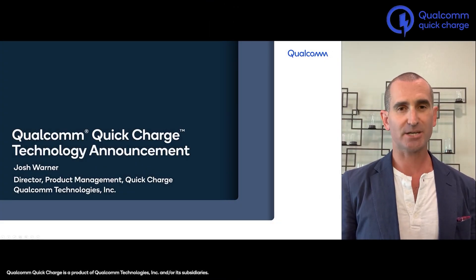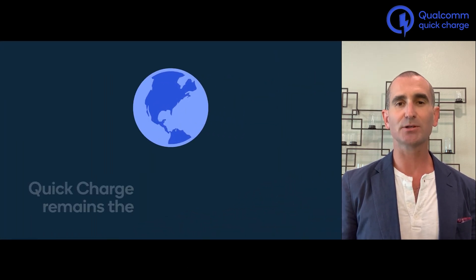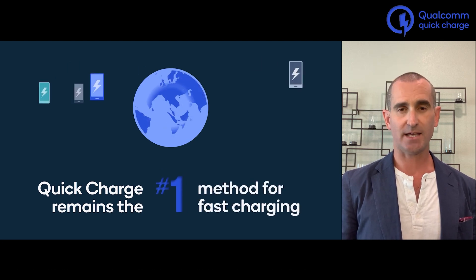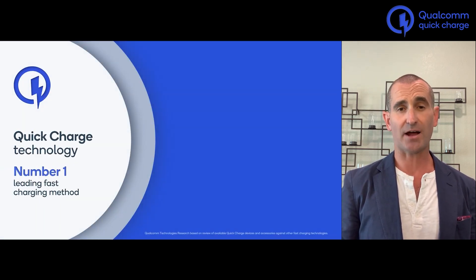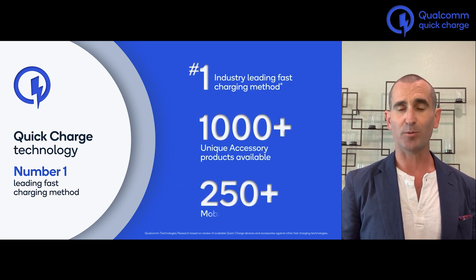Hello, my name is Josh Warner and I'm Director of Product Management for Battery Charging at Qualcomm. I'd like to share with you a bit about what we've been working on lately. In 2013, we revolutionized charging with the creation of Quick Charge. Since then, it has become the leading platform for charging in the world — by far number one, with more than 1,000 certified accessories and more than 250 models of mobile phone.